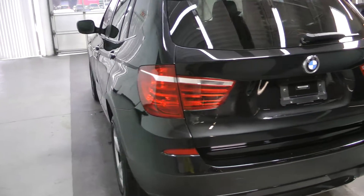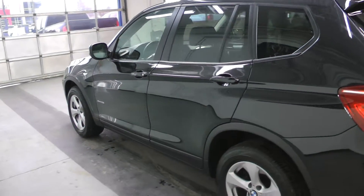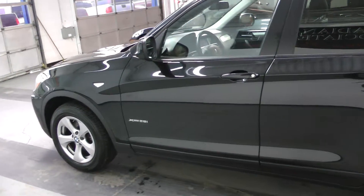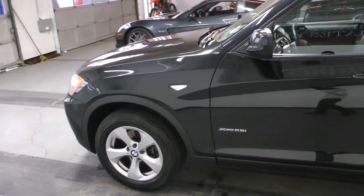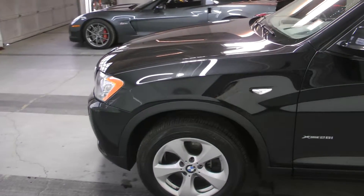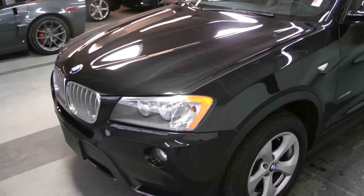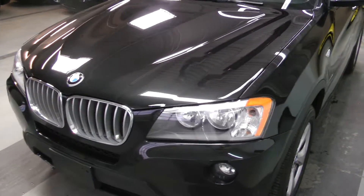Options include navigation, X-Drive all-wheel drive, dual power heated seats with memory, as well as Bluetooth. It's in beautiful shape and you can see it for yourself at Canadian Auto Associates in Guelph. Thank you.